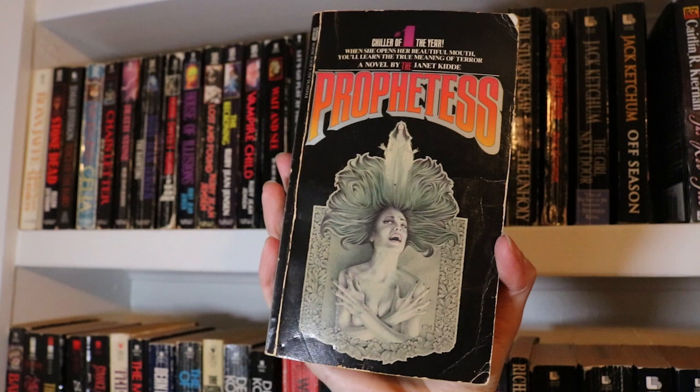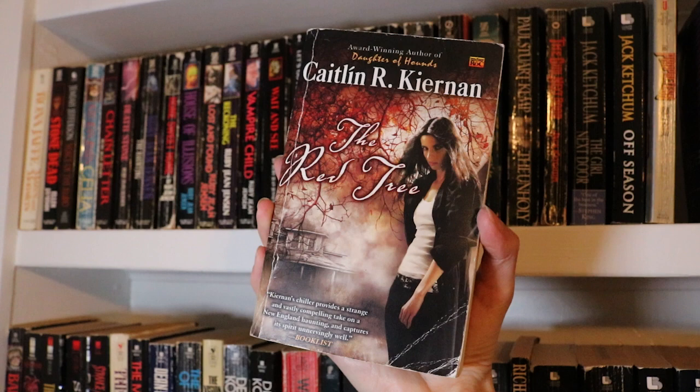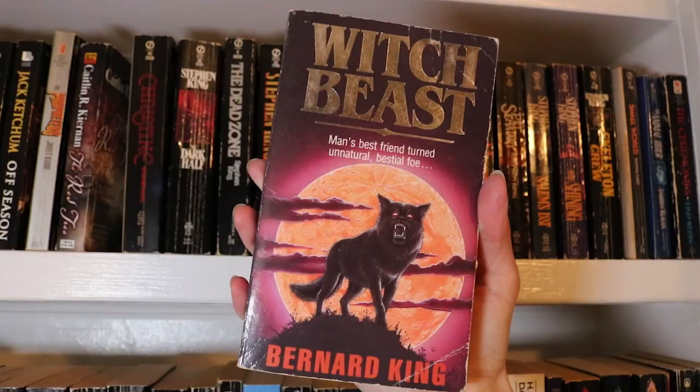The Red Tree by Caitlin R. Kiernan. Do not be put off by this kind of paranormal romance-y type cover — this is a really excellent combination of folk horror and cosmic horror and some other things as well, including psychological horror. Highly recommended. Moving over slightly, we have Witch Beast by Bernard King.